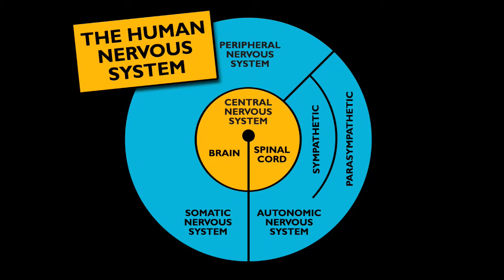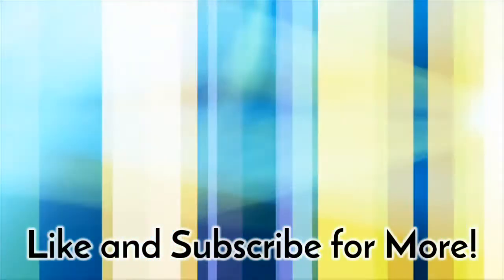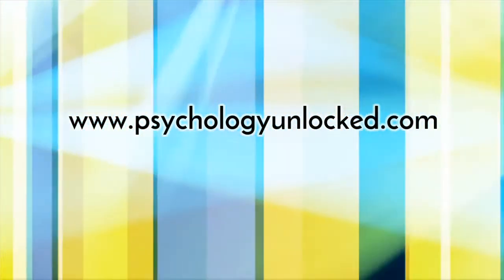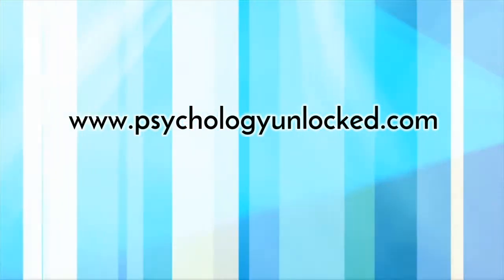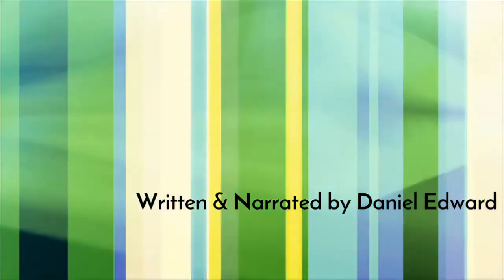Try watching this video again with the screen minimised — this time, draw the diagrams as I talk about each part of the system. If you enjoyed this video, please give it a thumbs up. And if you're not yet subscribed to Psychology Unlocked, click subscribe now for more about the fascinating world of psychology. I look forward to reading your comments below. See you next time.